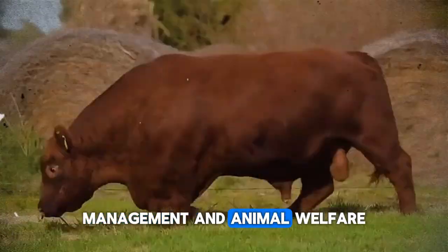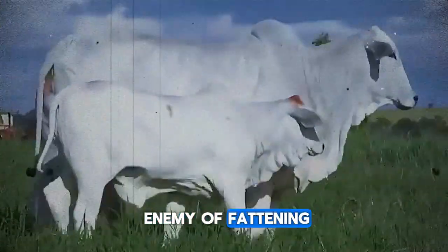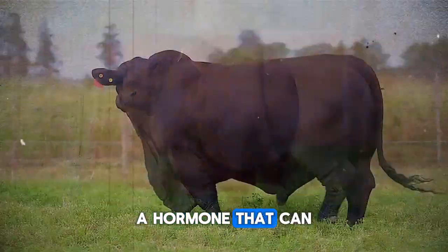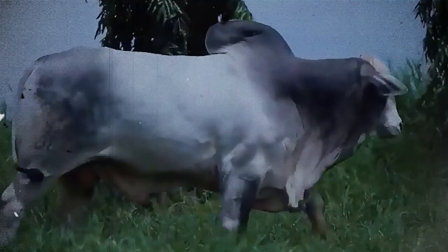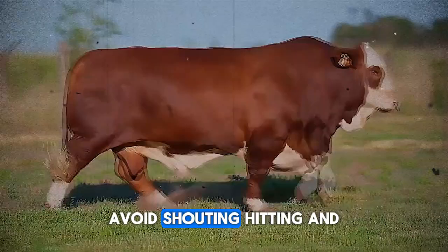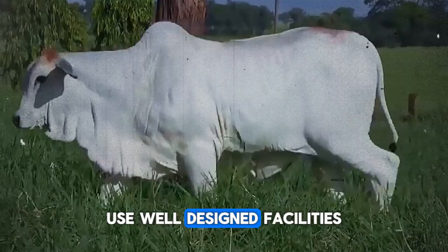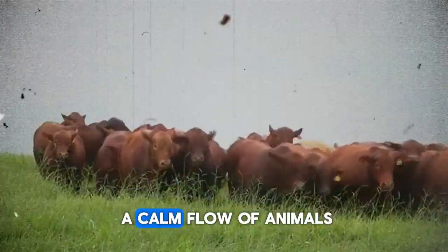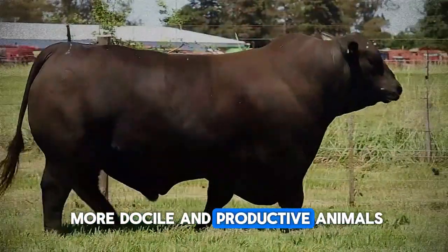Management and animal welfare: the environment that boosts results. Stress is the silent enemy of fattening. Stressed animals release cortisol, a hormone that can negatively affect weight gain and meat quality. Practice gentle handling and stress reduction: avoid shouting, hitting, and abrupt movements when handling cattle. Use well-designed facilities — chutes, pens — that facilitate a calm flow of animals. Patient handling translates into more docile and productive animals.